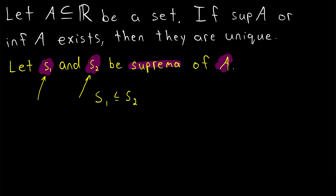The same thing applies to S2. It is a supremum of A, so it is a least upper bound, and it must also be less than or equal to S1, another upper bound. S2 cannot both be greater than and less than S1, so the only possibility that remains is that they are equal. This proves that the supremum of a set is unique.